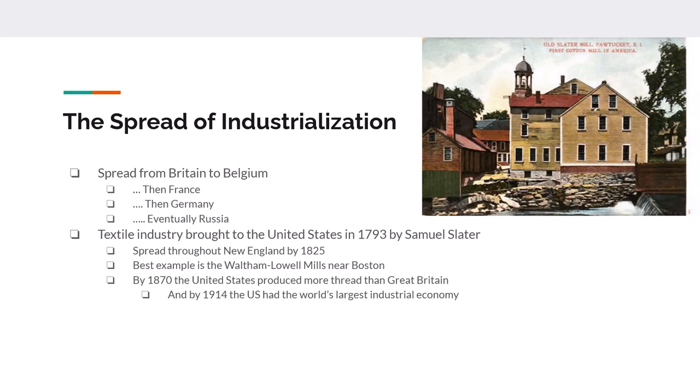France, Germany, and Belgium all had large amounts of coal, a growing population, a large number of workers, and a strong transportation system. But the main reason industrialization spread slower on the European continent compared to the United States or Britain is that Europe had protective tariffs that slowed industrial growth. Once the peace of the post-Napoleonic era broke out, industrialization started to spread on the continent.